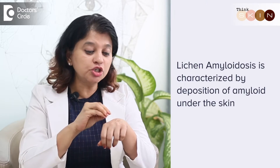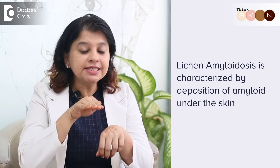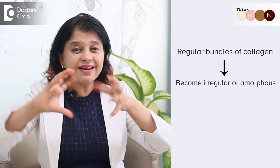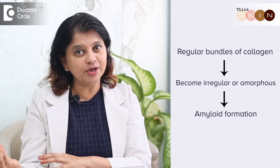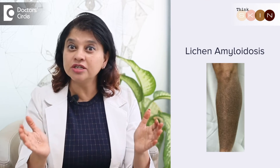Lichen amyloidosis is a skin condition and not an infection. It is characterized by deposition of amyloid under the skin, generally in the upper layers of our dermis. Amyloid is nothing but a protein, but it is a deranged protein. Generally, it gets converted from collagen — when the regular bundles of collagen become irregular or amorphous, that's when you form amyloid. When you see amyloid, it is brown in color, unlike collagen which is skin colored.